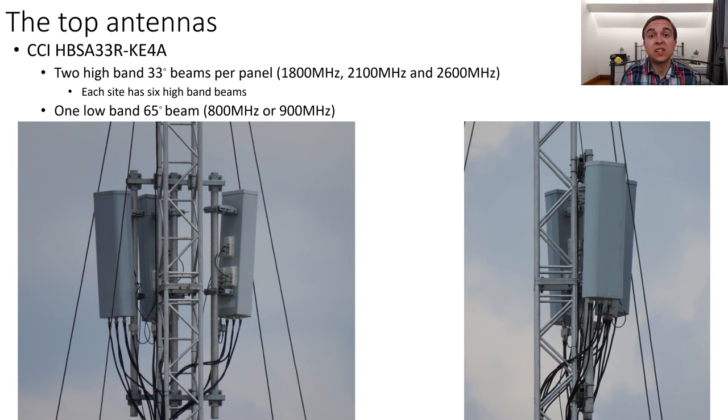Now let's look closer at these temporary sites. At the top of them are CCI antennas. CCI's antennas are commonly only seen in the UK on temporary sites, where their multi-beam products rule the roost as far as delivering a high-capacity temporary solution for an event — and that is how they're used in the case of Farnborough International Air Show. The top CCI antennas have two beams of high band each: two 33-degree beams coming from each antenna for the high band — so 1800, 2100, and 2600 MHz — and also one much wider beam for the low band.